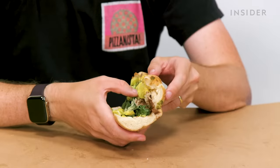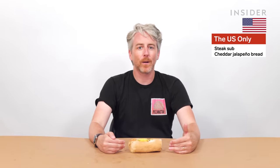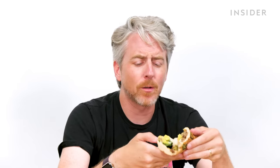What if we took all of the US exclusive items and put them in one sandwich? Well this time we actually made an effort to make an edible US-only sandwich: a steak sub on cheddar jalapeño bread with spinach, banana peppers, Monterey jack cheese, ranch, and mustard. This all works well together, except the mustard stands out — could do without it. The spinach is fine; I don't really taste it, but I guess it wouldn't kill me to get some green in here.